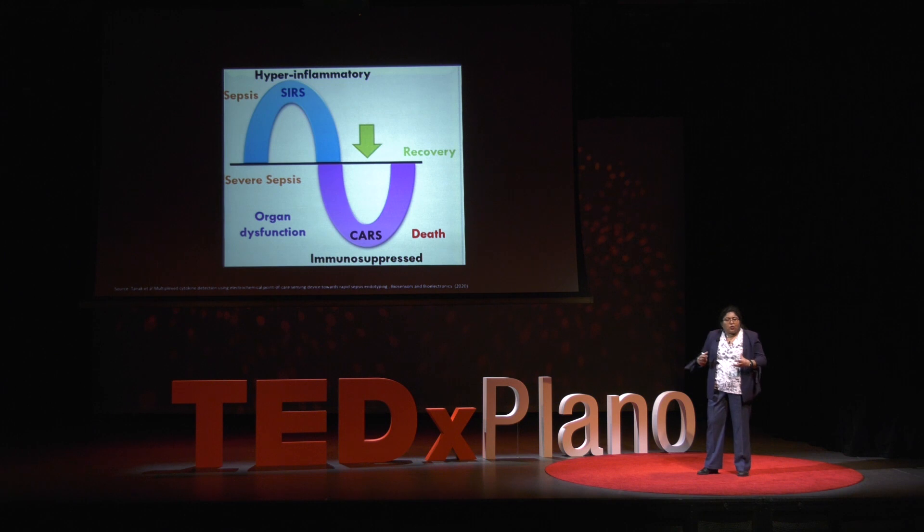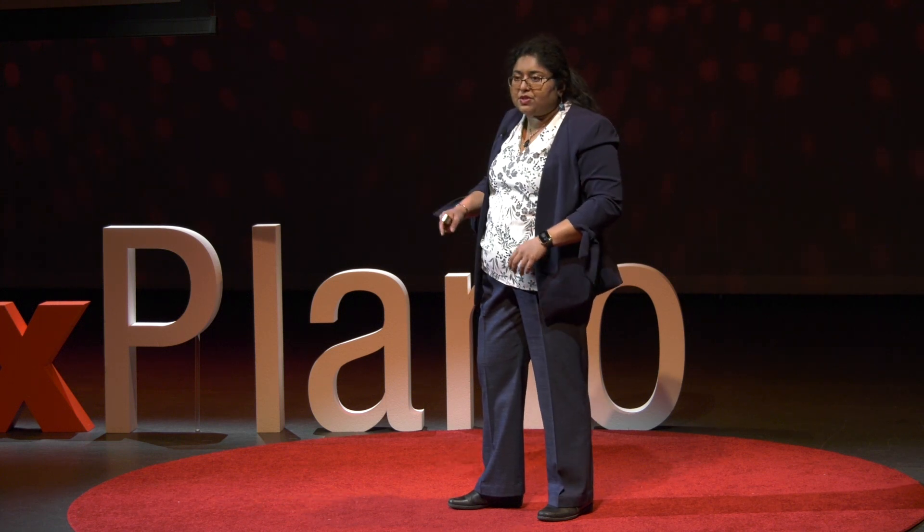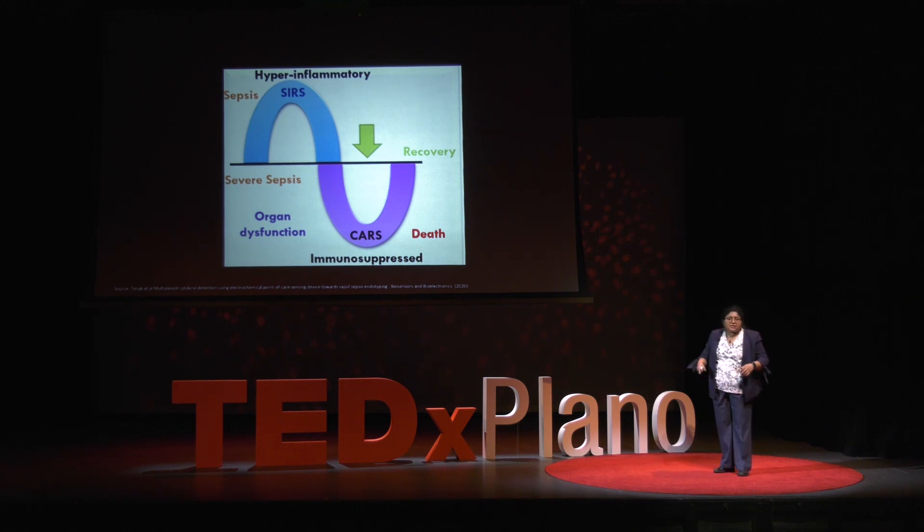The body is putting out all these messenger molecules. The problem is that sometimes when the body gets into this hyper-inflamed state, it gives the body the wrong clue to attack its own organs and start shutting them down — this is like a train wreck happening in slow motion and you can't stop it. For the person to recover, the hyper-inflamed response has to be modulated with a downward trajectory, which is the complementary or compensatory anti-inflammatory response.